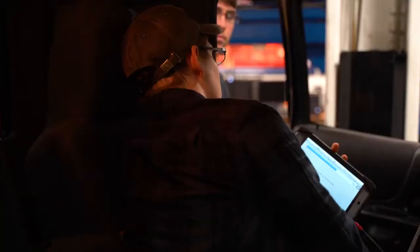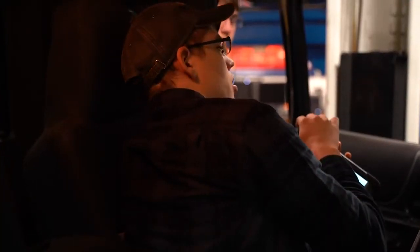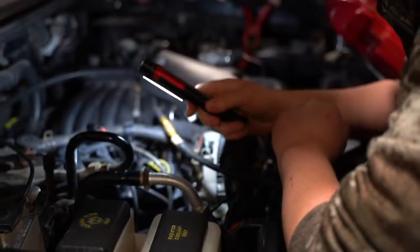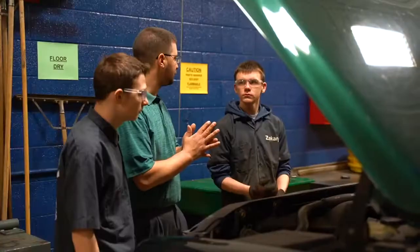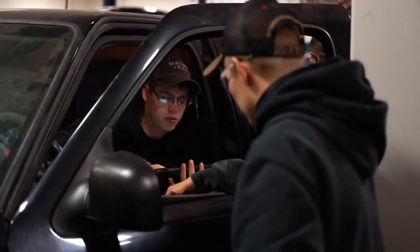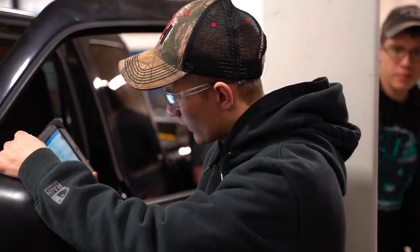In this program we're working to get our students ASE student certifications. We're working to train them how to operate tire machines and tire balancers. I'm teaching students how to operate automotive hoisting so they can lift the vehicles to service and inspect them.